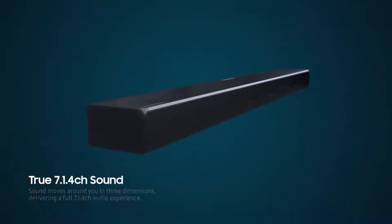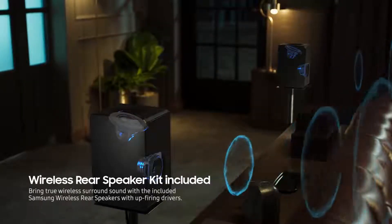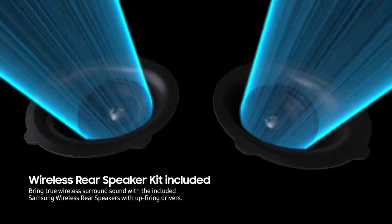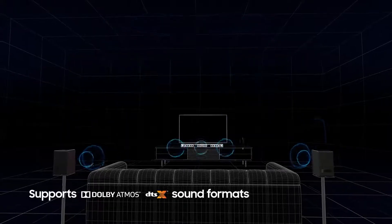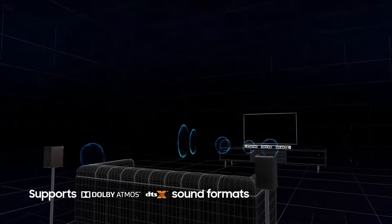Three front plus two side-firing channels, deep bass provided by a dedicated woofer, two wireless rear speaker kits with two up-firing channels, and two additional front up-firing channels maximize the surround sound effect. All these support Dolby Atmos and DTS-X sound formats, providing a richer, more cinematic surround sound experience at home.